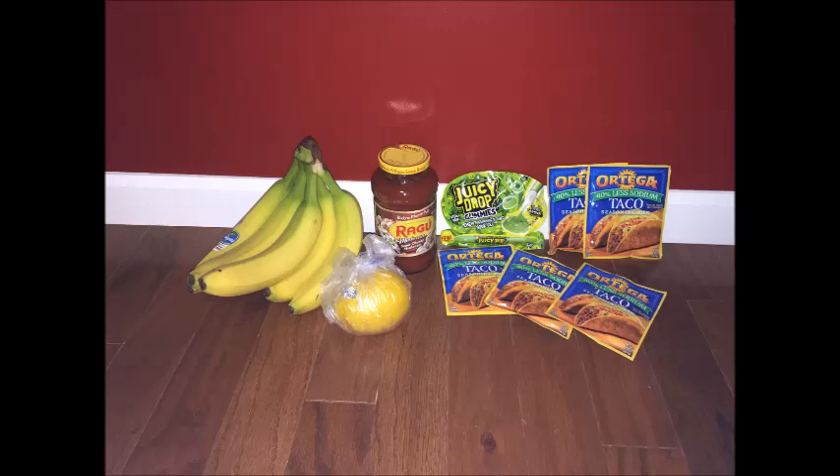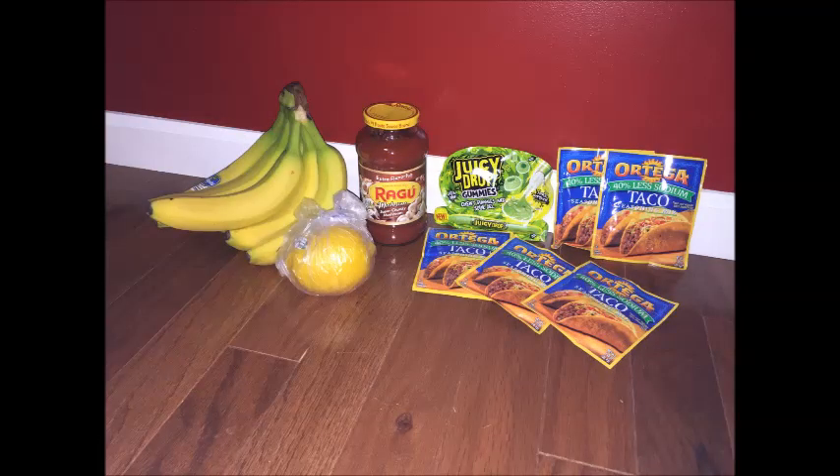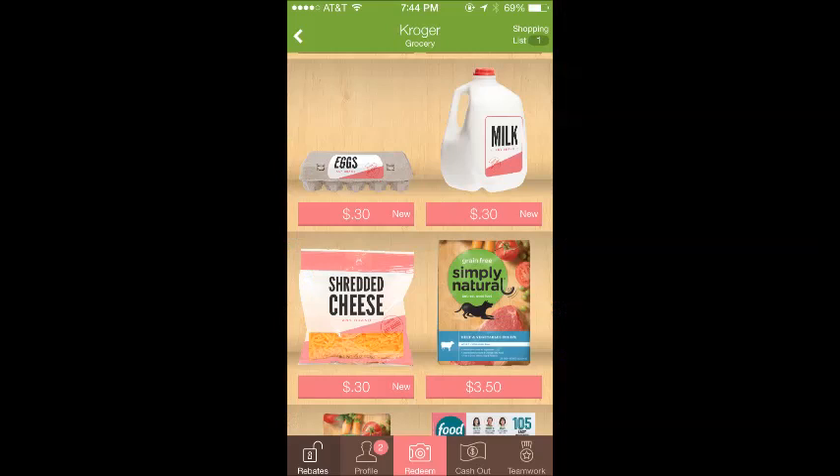This is everything I got at Kroger today. My total was less than two bucks with everything after the rebates — heck yeah! There's also an Ibotta rebate for milk and eggs, so definitely grab that if you need to pick those up anyway.